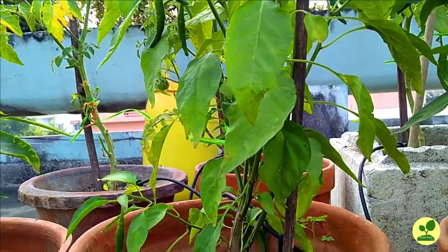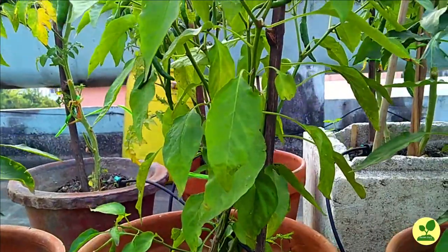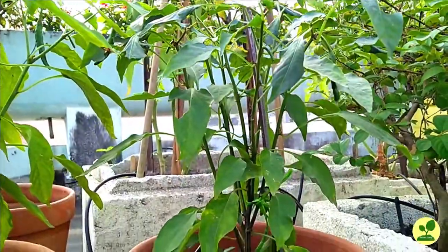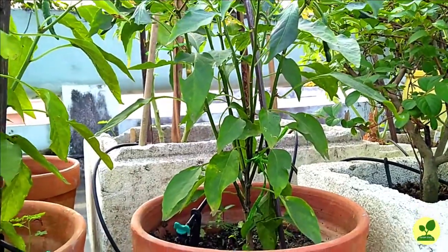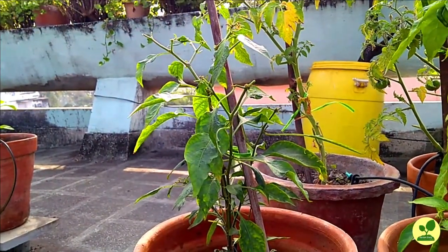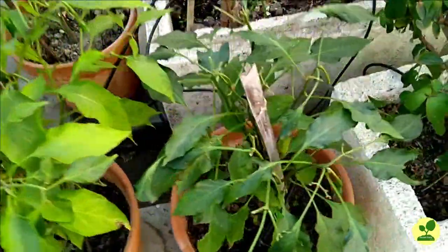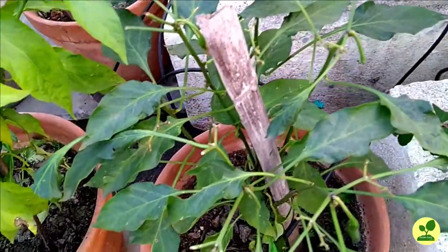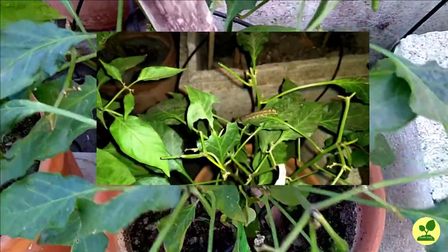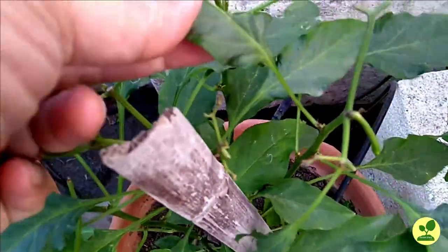So as a last resort, I started giving other ingredients like turmeric, chili powder, soaked tobacco leaf solution, etc. But the condition did not improve. Moreover, the leaves were being eaten by caterpillars. So at night, I discovered a caterpillar and threw it away from the plant.